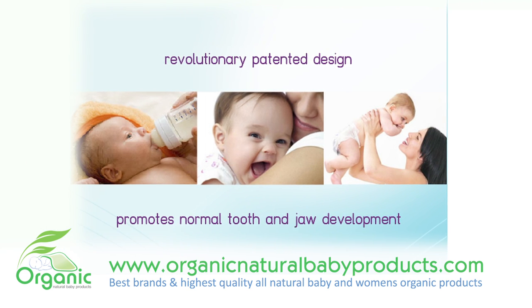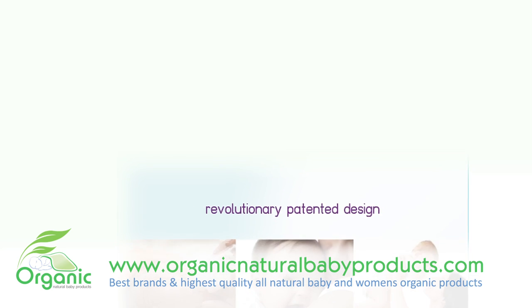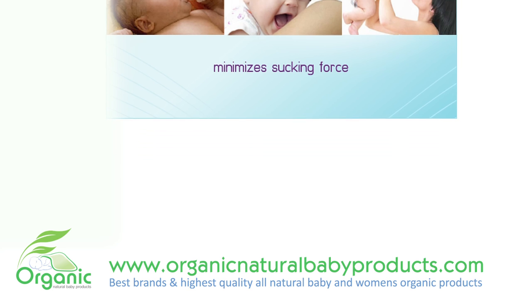The patented design promotes normal tooth eruption and jaw development, while minimizing the sucking force that often leads to the spread of bacteria through the ear, nose and throat. The small nipple has been designed to help with proper tongue positioning.